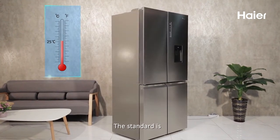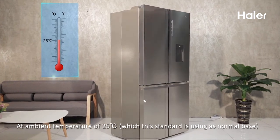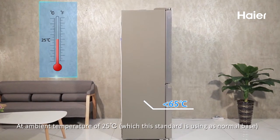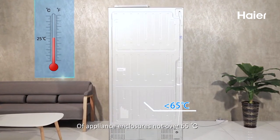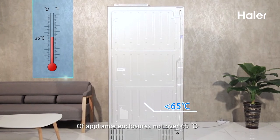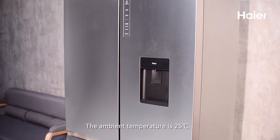Regarding the temperature standard for the sides and back of the refrigerator: at an ambient temperature of 25 degrees Celsius, which is used as the normal base, the temperature measured on coated metal surfaces of the appliance enclosure should not exceed 65 degrees Celsius.